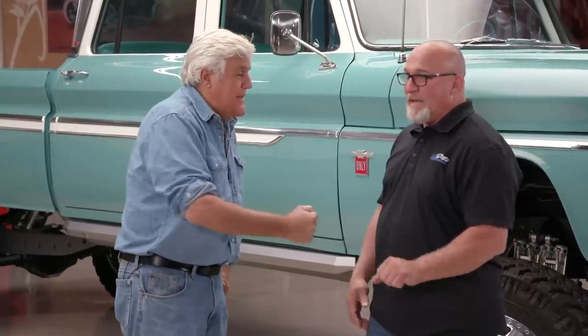This truck has their signature series 550 horsepower 5.9 Cummins diesel. Randall does hear from Chevy guys about the non-Chevy engine. His comeback is that the Cummins is an American-made motor, while the Duramax is a Japanese motor. The Duramax would be the only other alternative in most people's eyes for a Chevy build.